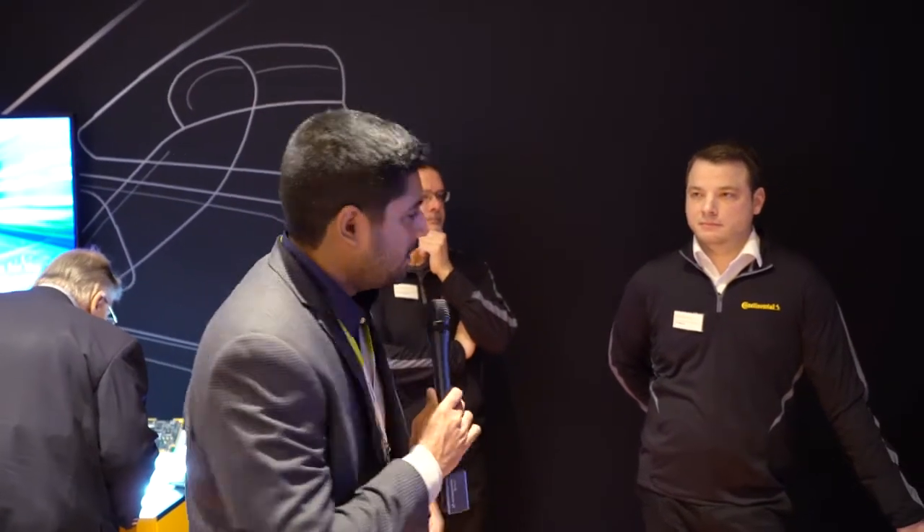Good morning. Day two of the CES. I'm at Continental's private booth. Rolf, thank you so much for joining. Tell us what we have here.